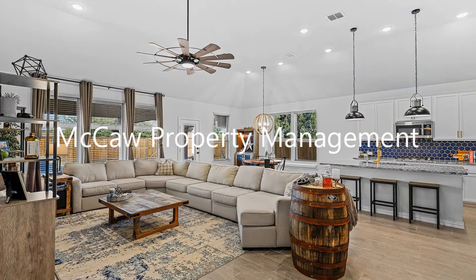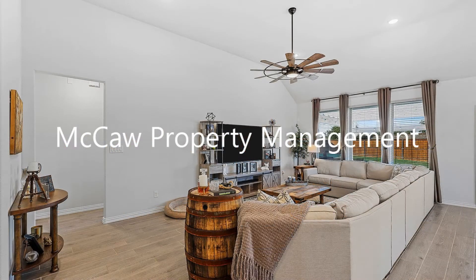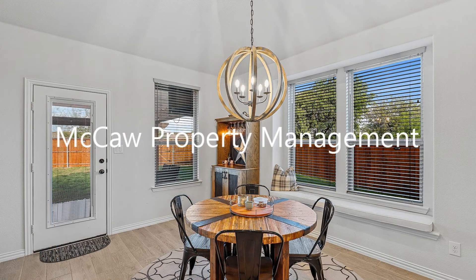This home in Fort Worth, Texas features three bedrooms and two bathrooms. It offers an open floor plan with wood-like floors for the living, dining, and kitchen area.